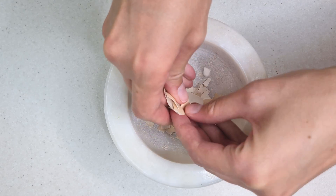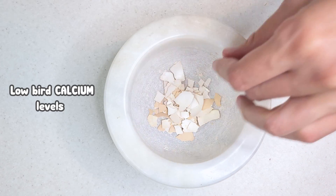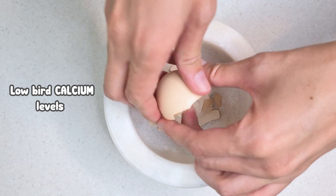Why you need to know about bird calcium. Low bird calcium levels is a very real problem that many pets experience.